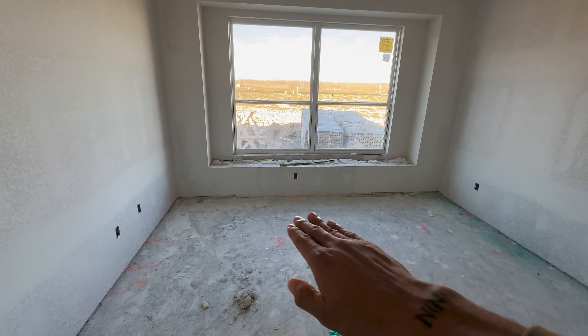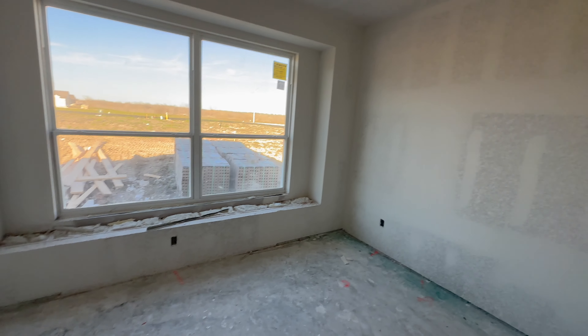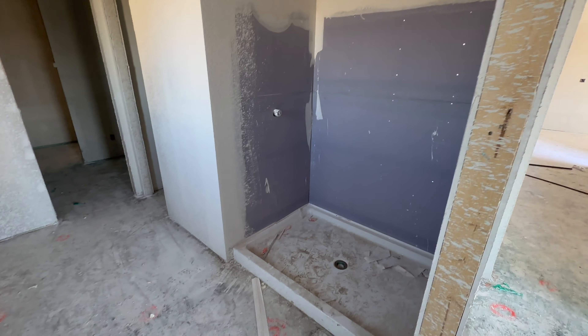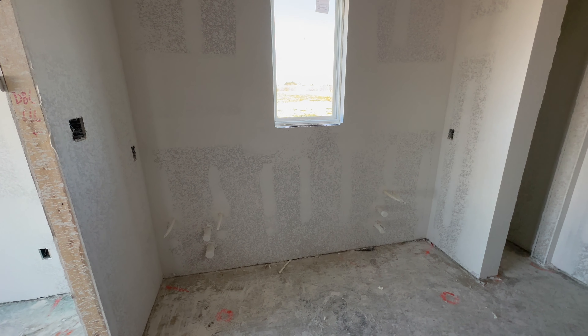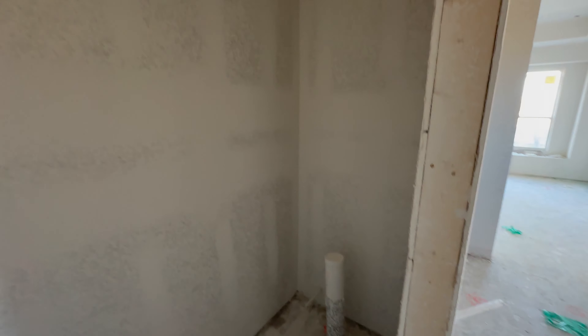As we make our way to the expansive master bedroom, notice the thoughtful design, including a space underneath the window for decorating to your heart's content. This room is 13 by 15, so you can easily fit a king size bed in here with furniture. As we make our way through the master bathroom, we have the walk-in shower — it's already pre-plumbed for a dual vanity sink with marble countertops. There's also a private commode area with a door and an eight-foot tall door again, with the elongated toilet.